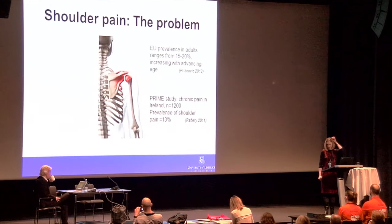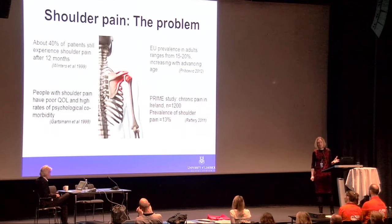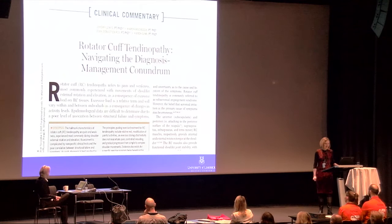The EU prevalence of shoulder pain is 15 to 20 percent. In Ireland, I am working with a dataset of 1,200 people, and the prevalence of shoulder pain in that group is 13 percent. Forty percent of patients still have shoulder pain at 12 months, so it is not a self-limiting condition. Shoulder pain is associated with high rates of psychological comorbidity and poor quality of life.